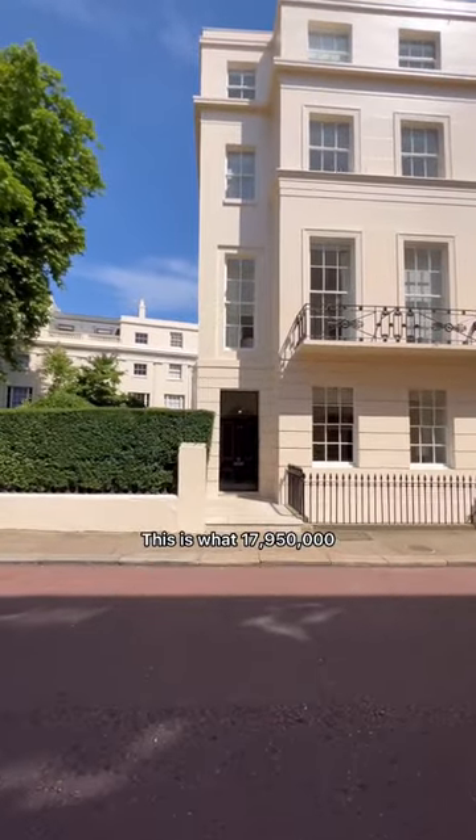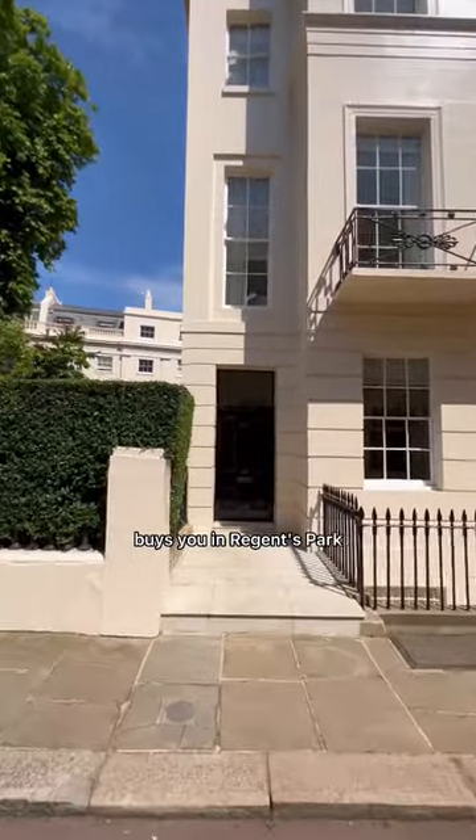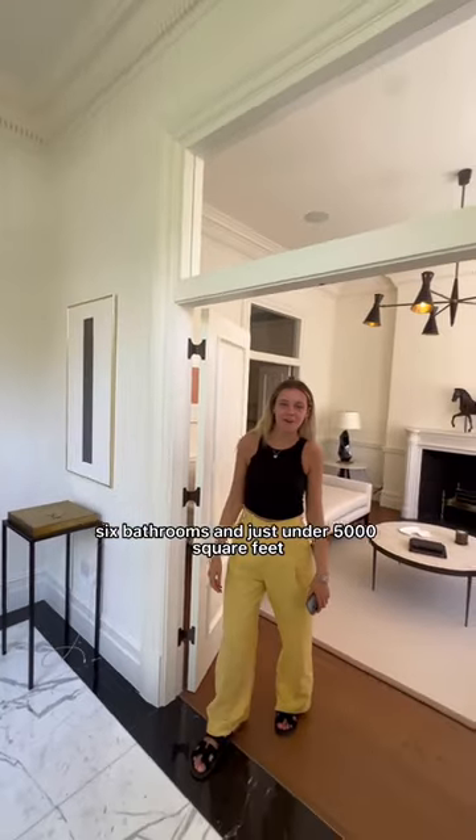This is what £70,950,000 buys you in Regent's Park — a classic London townhouse. Let's take a look inside. Hey Ella, so what are the details on this home? Five bedrooms, six bathrooms, and just under 5,000 square feet.